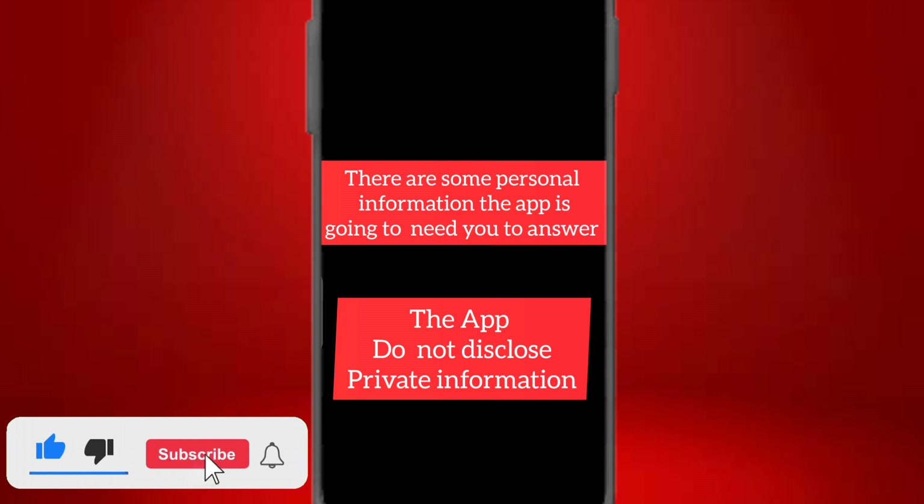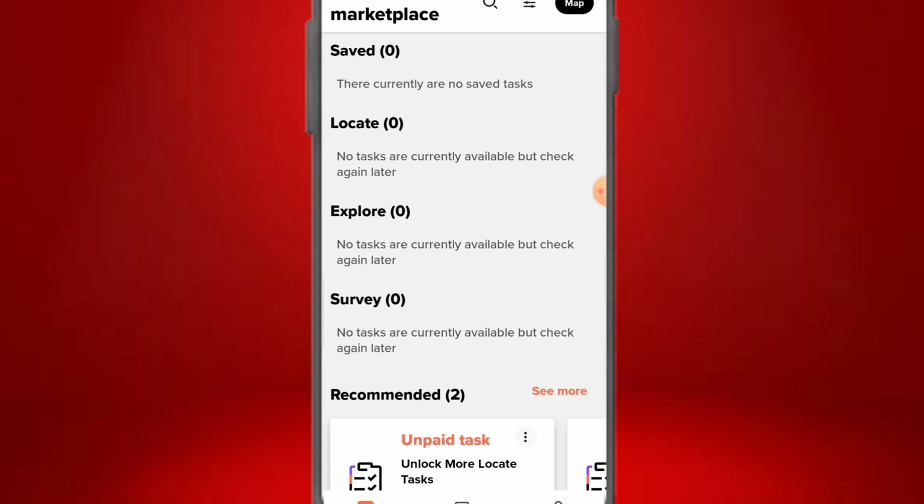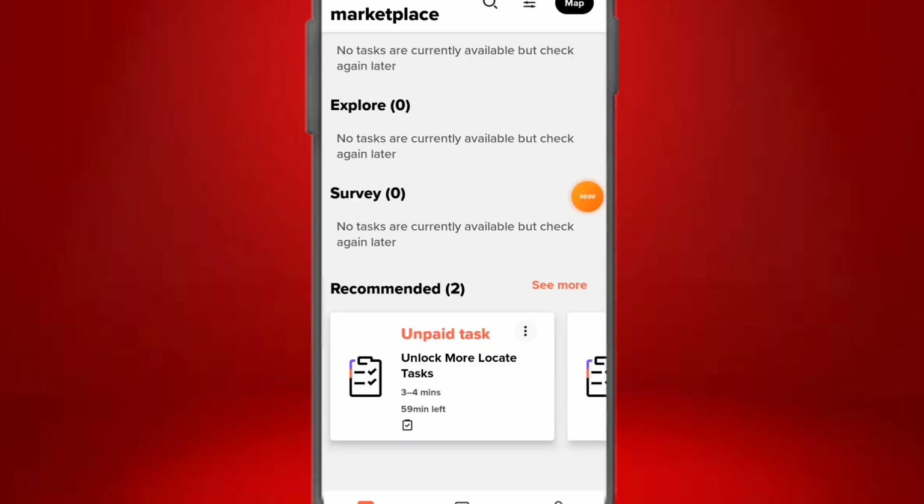The availability of tasks depends on your location, area, and country, because these are tasks you do by taking pictures around your area. They might tell you to go to a nearby supermarket, school, or location and take some pictures. Once you complete the task they will pay you in your local currency. This app pays you in real time and it's a very reliable, real app — not one of those junk apps.